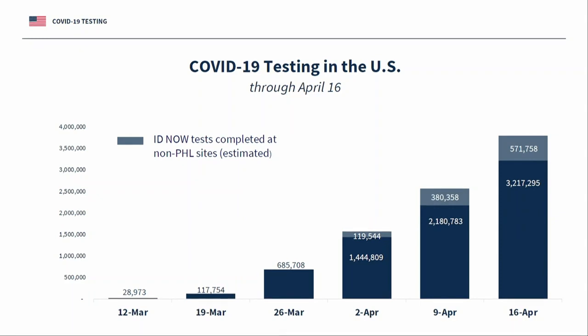She talked about the GeneXpert from Cepheid — very important. We don't talk about that very much, but it is one of the backbone, mobile, point-of-care tests, not as easy to do as the Abbott, but it is a point-of-care test that really carries tuberculosis screening all through Africa. Every one of the 50 states has this in over 600 sites, and they've done over 700,000 tests just on that relatively low-throughput but very important platform.